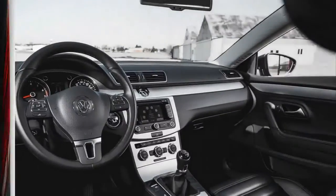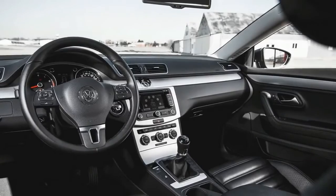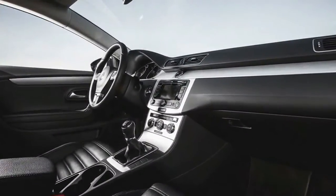The CC is also more engaging to drive than your standard family sedan, as you'd expect from a car with a base price fully 50% higher than that of the lowliest Passat.